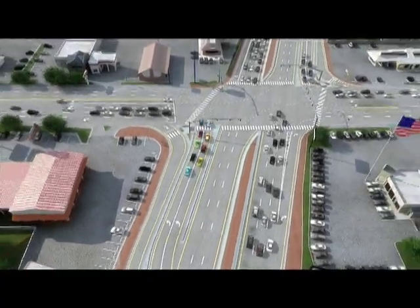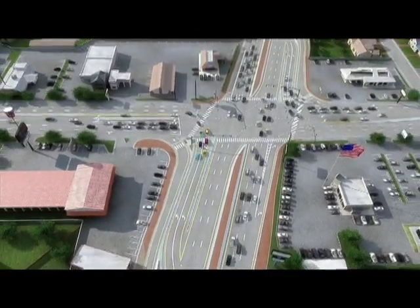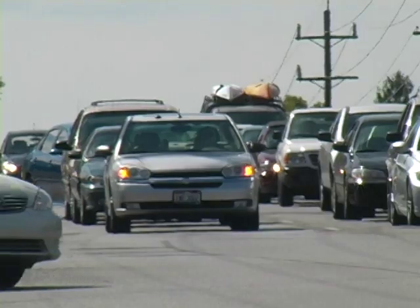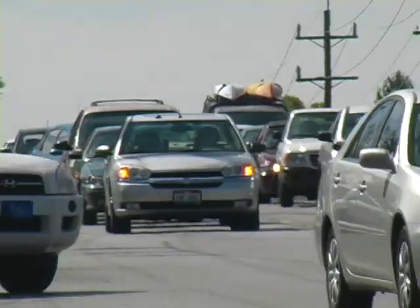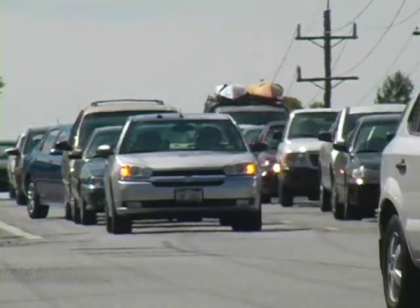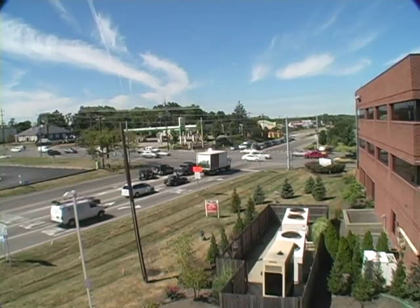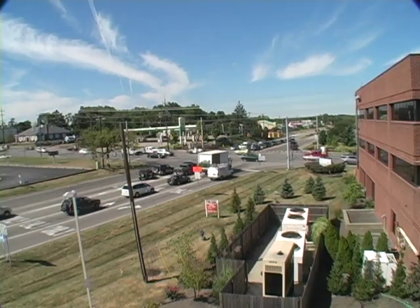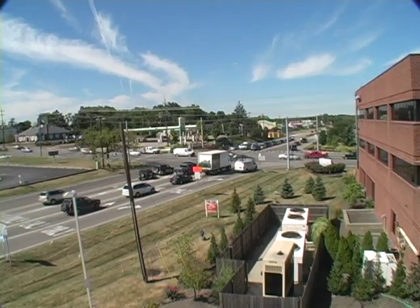A continuous flow intersection at Beechmont and Five Mile will mean the following for businesses. First, less impact as a smaller amount of land is needed than a traditional roadway widening. Second, less traffic congestion and an improved business environment. Finally, greater safety for customers and motorists in the area. Overall, there are major benefits for Anderson motorists and local businesses alike.